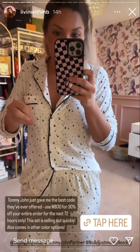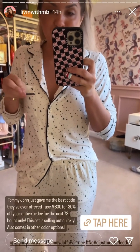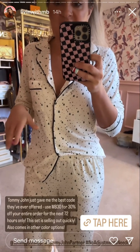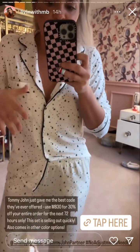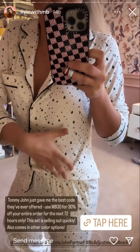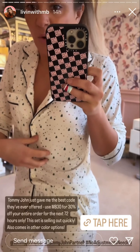This is luxuriously soft tri-blend fabric. It's unshrinkable, wrinkle-resistant, machine washable. This print will not fade — the colors will not fade when you wash them.